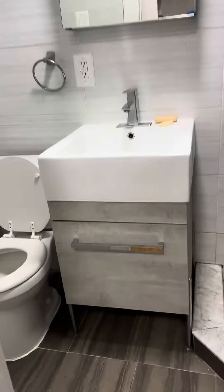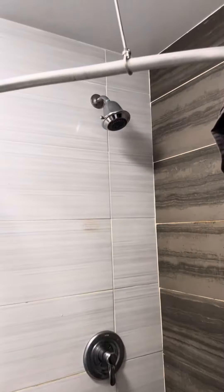Into the bathroom here — beautiful vanity, toilet, and shower.